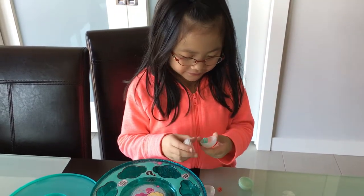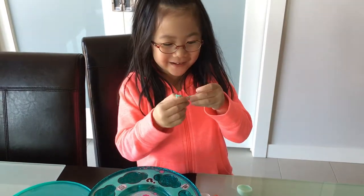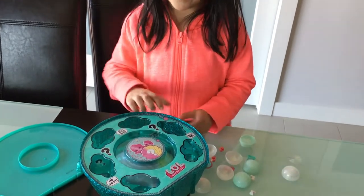Mommy, good. Aw, this is cute. This is Michelle one. Aw, this one's cute. Now, let's open the other one.